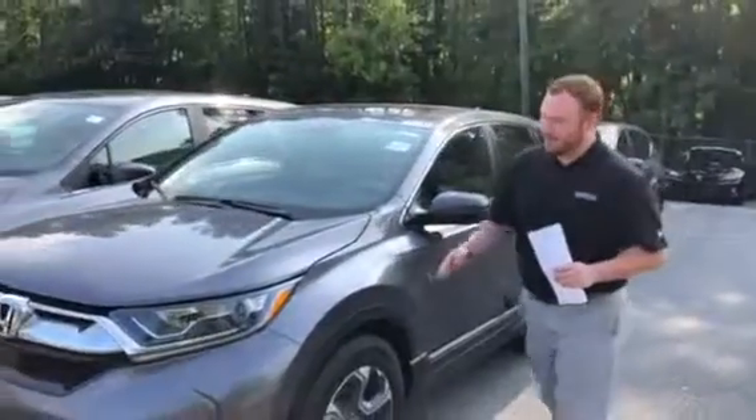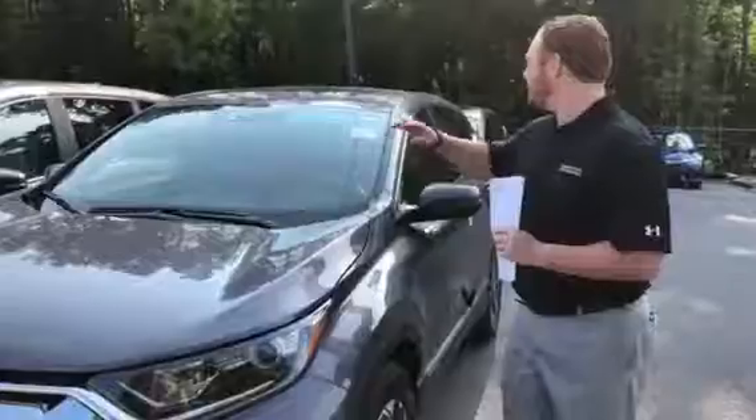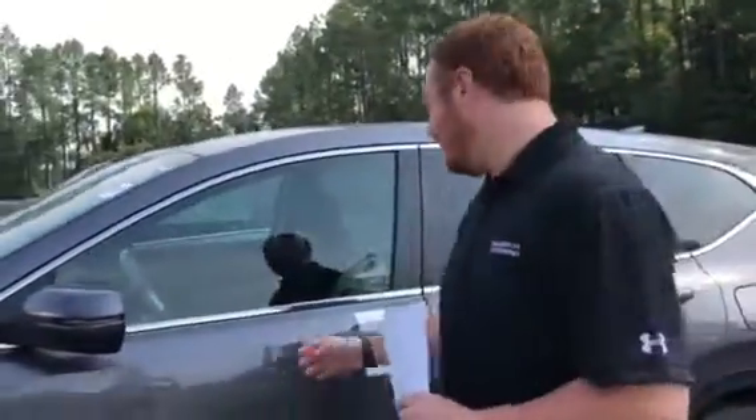Now with this particular trim level, the XL, you do have your LED daytime running lights. You'll have a sunroof, breakaway mirrors, and LED blinker indicators in your mirrors with blind spot indicators in them as well.